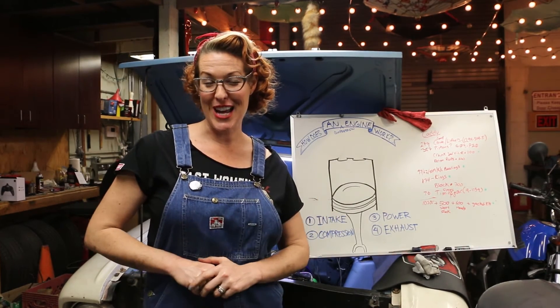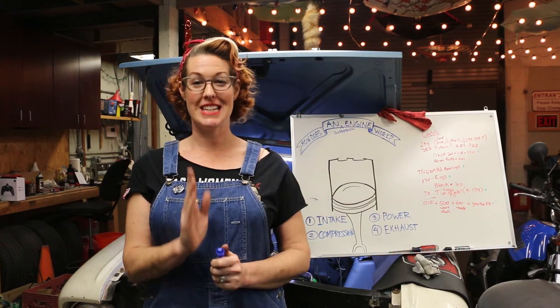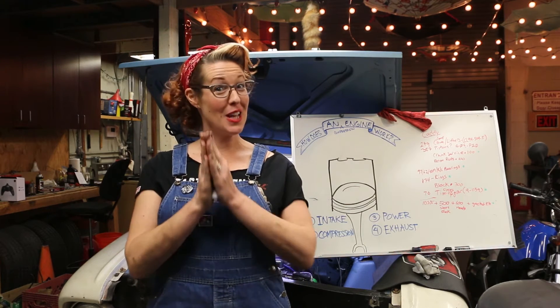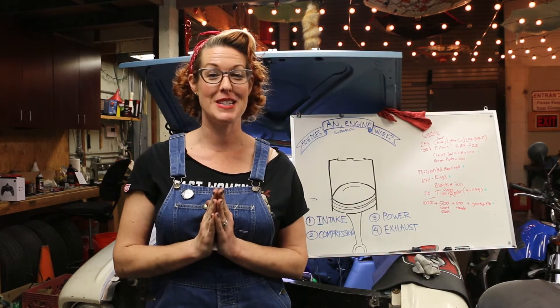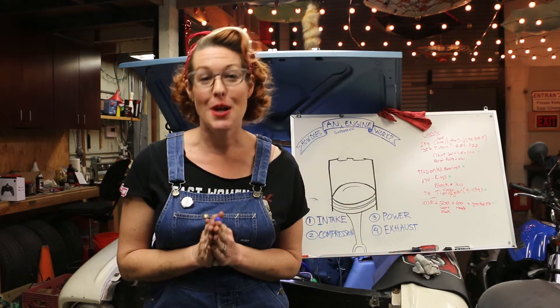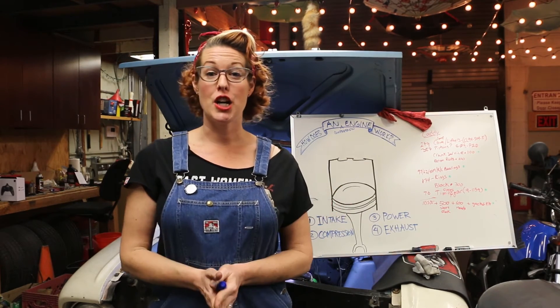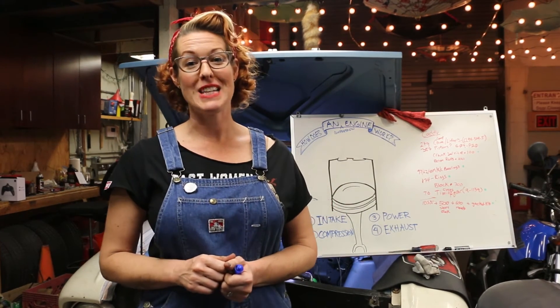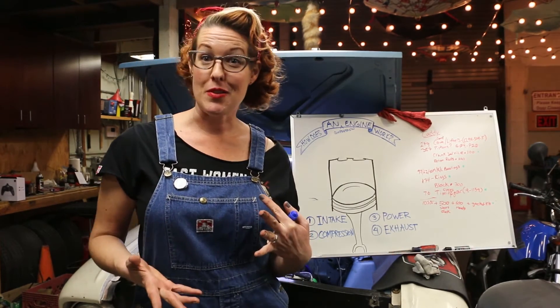Hi and welcome to Grease Girl Garage. Today we're going over a very simple diagram of how does an engine work. If you are like most people — and like how I was once upon a time — I had no idea how an engine worked. When I first started getting interested in classic cars, that was the first thing that I went and asked my grandpa to sit down and explain to me what was going on under the hood.